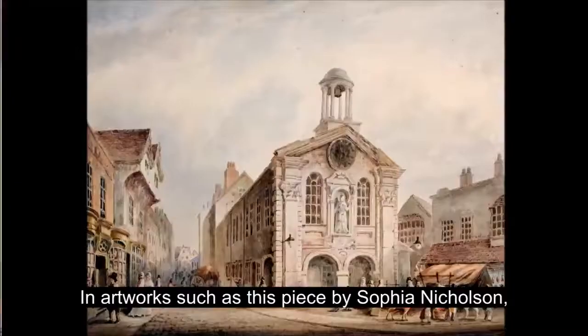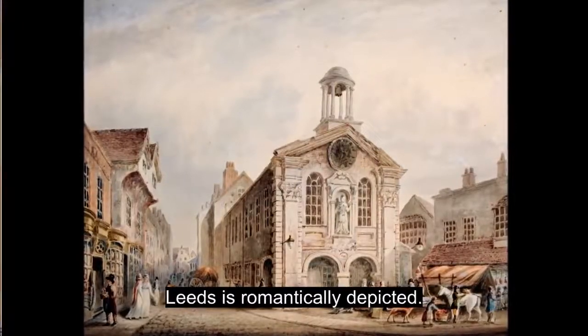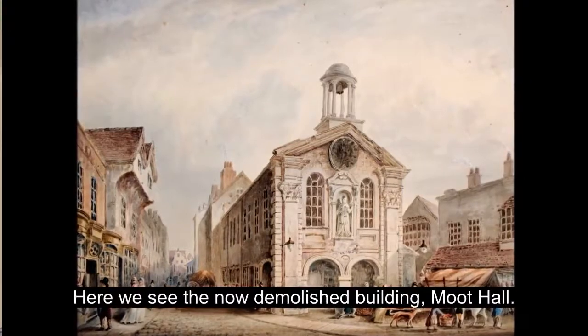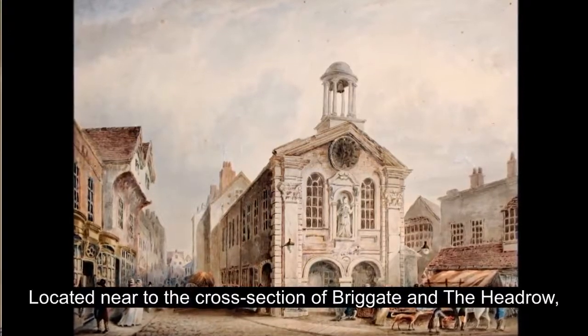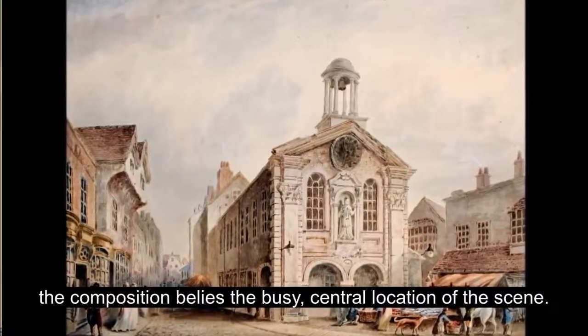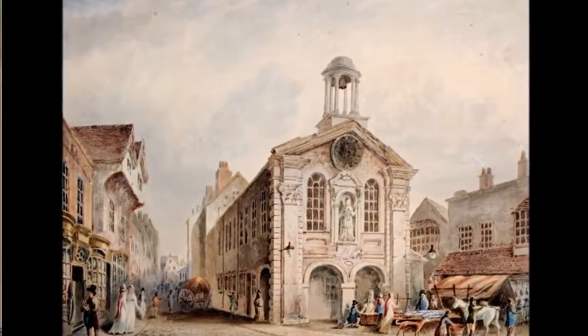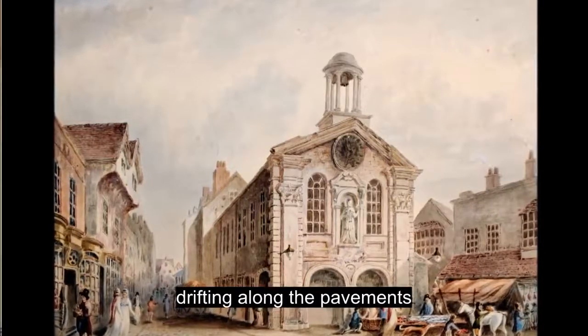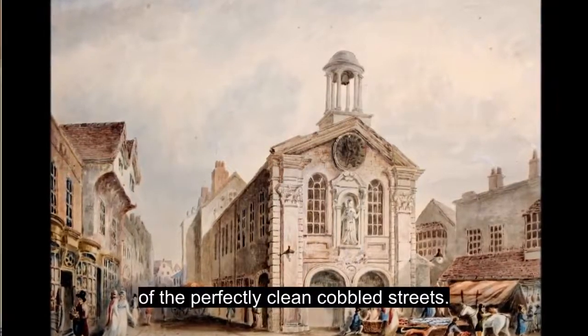In artworks such as this piece by Sophia Nicholson, Leeds is romantically depicted. Here we see the now demolished building Moot Hall, located near the cross section of Briggate and the Headrow. The composition belies the busy central location of the scene. Women can be seen wearing pristine long dresses, drifting along the pavements of the perfectly clean, cobbled streets.